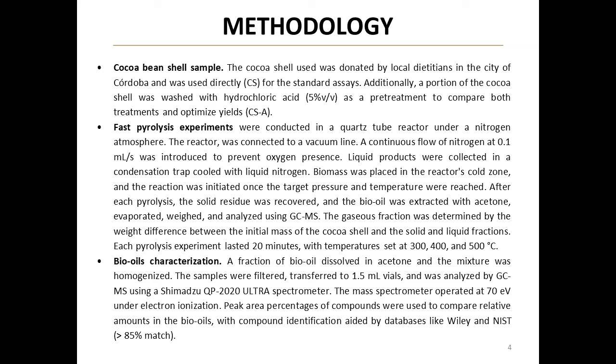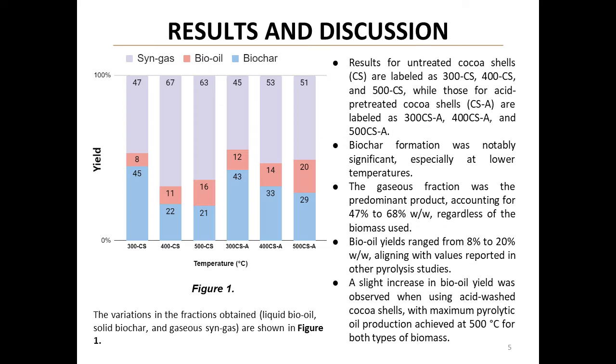The team used cocoa bean shells — both untreated and acid-treated — for their experiments. They performed fast pyrolysis in a quartz tube reactor under nitrogen atmosphere at temperatures of 300, 400, and 500 degrees Celsius. The resulting bio-oils were carefully collected, extracted, and analyzed using GC-MS. This meticulous process allowed for a comprehensive analysis of the pyrolysis products.